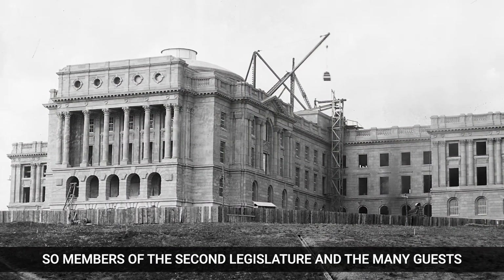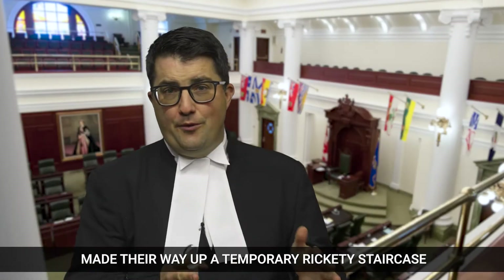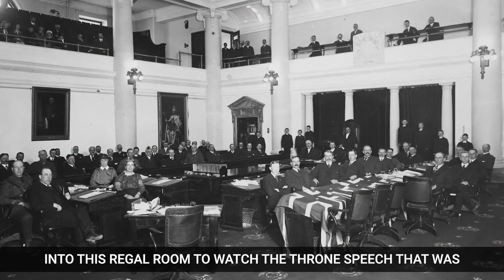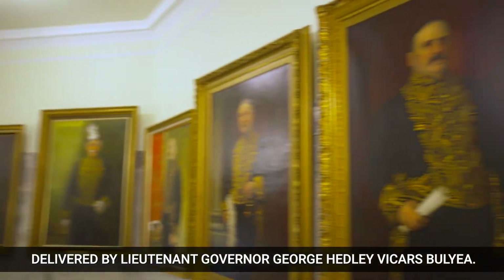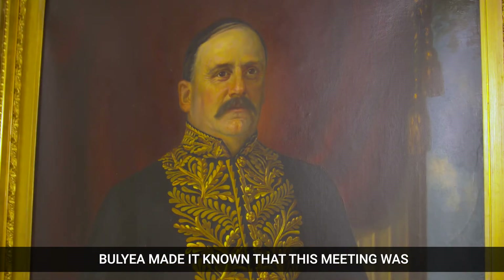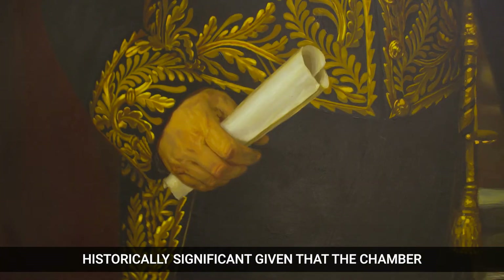So members of the second legislature and the many guests made their way up a temporary rickety staircase into this regal room to watch the throne speech that was delivered by Lieutenant Governor George Hedley Vickers Bula. Bula made it known that this meeting was historically significant,